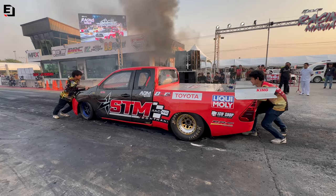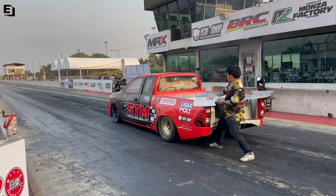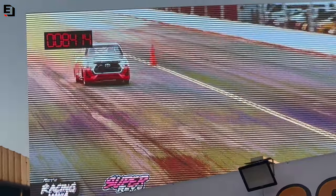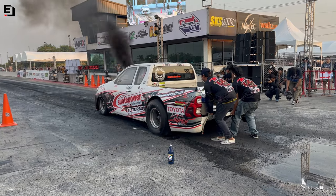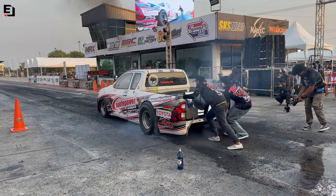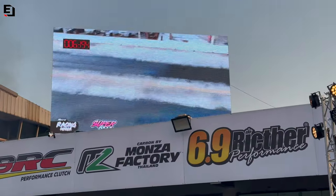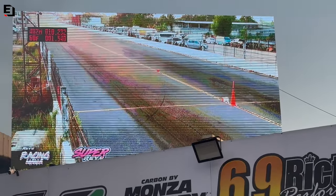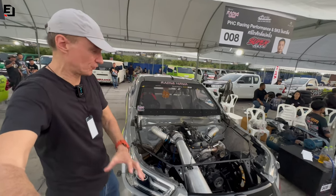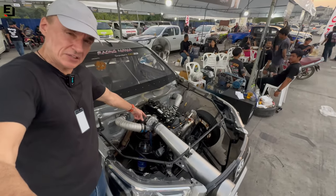They're going to warm the tires up. This really shows how purposeful and focused on power these trucks are. Look at that air intake - it's just a long straight conical pipe going straight into the turbo.